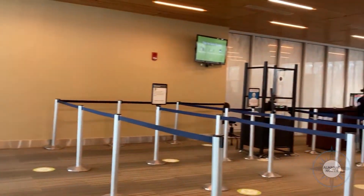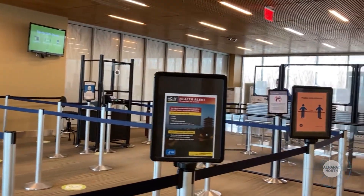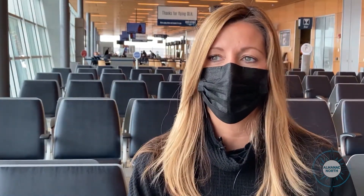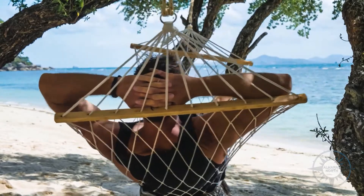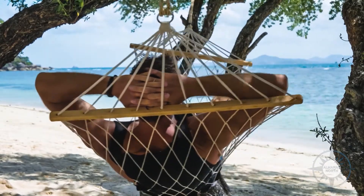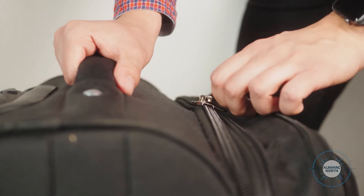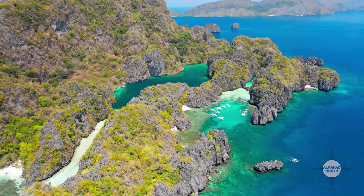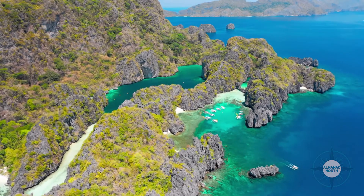Right now you're seeing throughout the country very competitive, very tempting flight prices, which is great especially with our leisure travelers. We have always been a heavier business travel airport, but we've seen that kind of flip a little bit where we're definitely seeing a lot more leisure traffic.